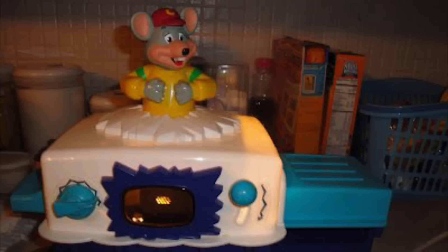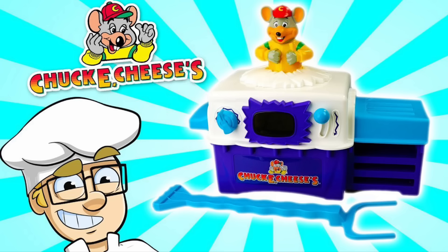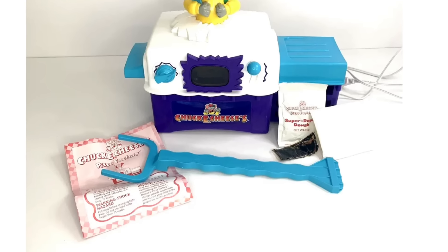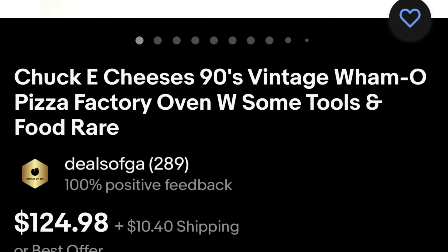This item has become infamous within the Chuck E. Cheese community and the general public as well, and I can see why — it's really neat and nostalgic to many people. There were even multiple TV commercials produced for the item, and they were pretty cool featuring unique animations of Chuck E. Many YouTubers have taken a look at this item, including Chad Tronic — I recommend going and watching his video on it. If you'd like to own a Chuck E. Cheese Pizza Factory, there are a few for sale online on sites such as eBay, although they can go for a lot of money. And of course, if you do decide to get one, please buy new ingredients — the ones included are over 20 years old at this point, that would not be good for you.